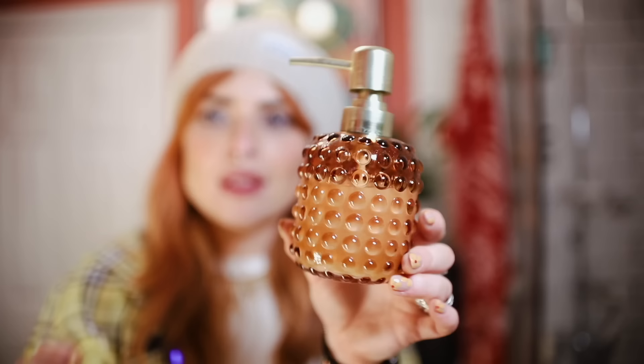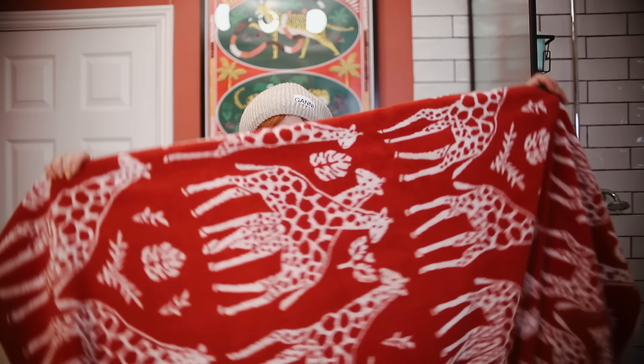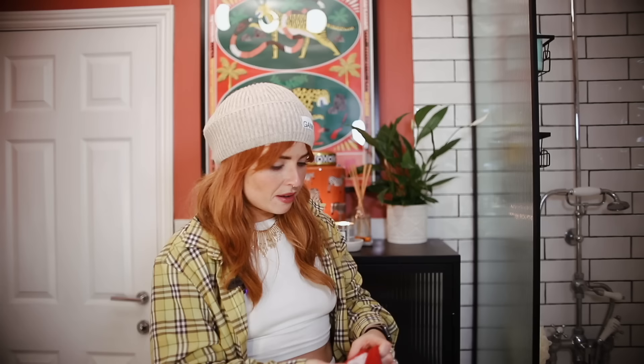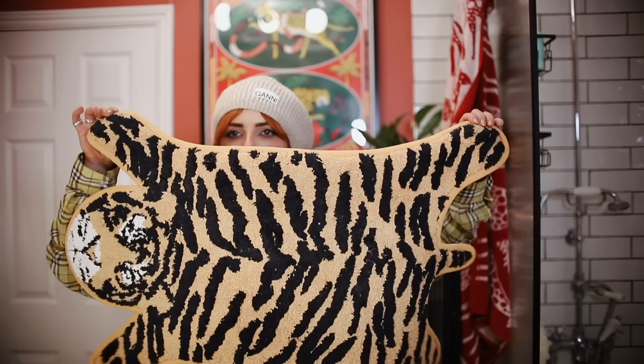Everything's from Dunelm because their bathroom stuff is so good. There's a lovely soap dispenser in bobbled amber glass with a little tray. I thought a small vessel would house toothbrushes but it's too small, so that holds dental floss ends and water pick ends. The toothbrushes go in another container along with toothpaste and all that. One vessel came with a lid - I envisioned cotton wool balls in it but I don't actually use cotton wool balls, though it turned out useful for toothbrushes anyway.